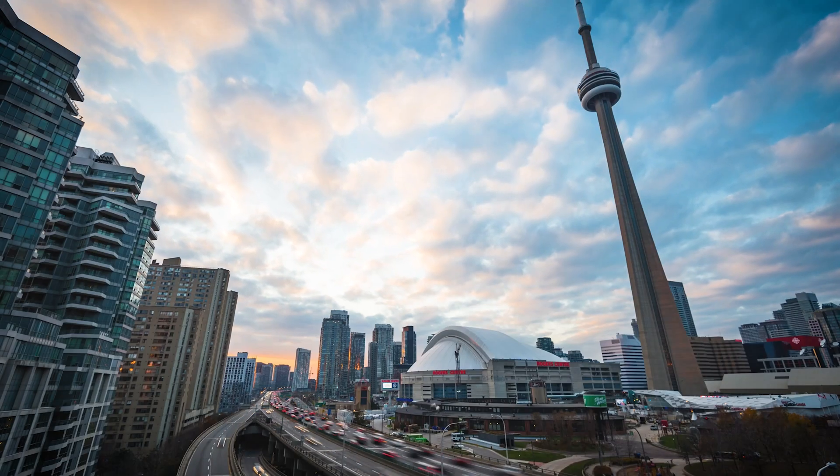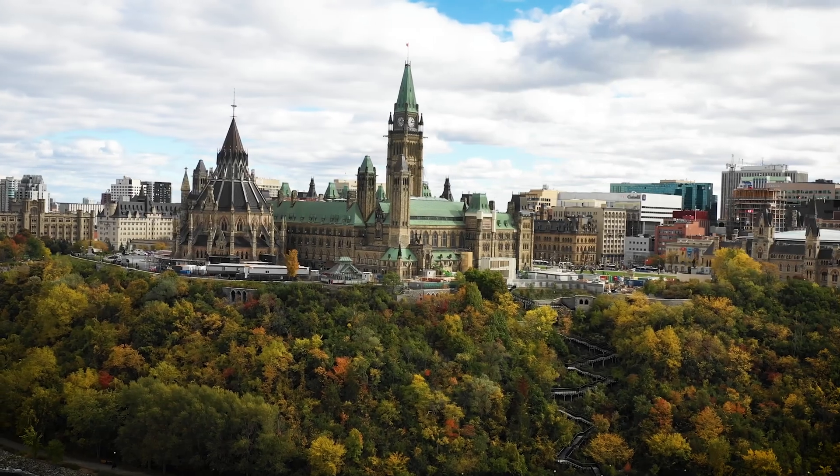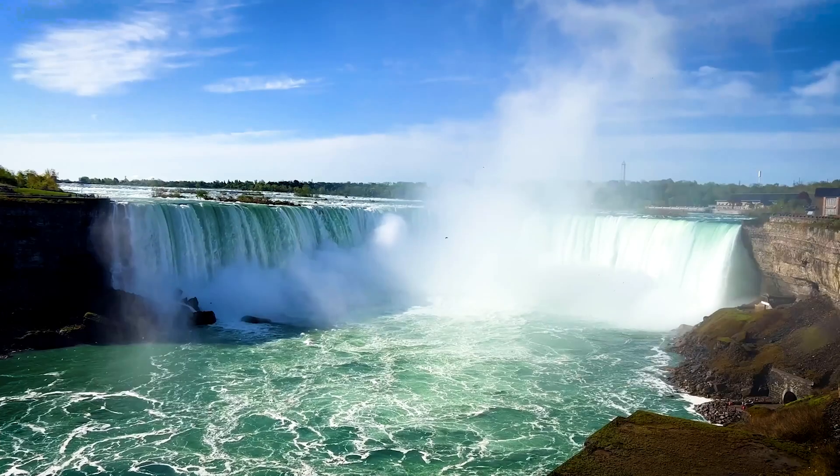Ontario is a province in Canada. Canada does not have states like the United States, but it has provinces. Ontario is a major province within the country, which holds cities like Toronto, Ottawa, and also wonders of the world like Niagara Falls.